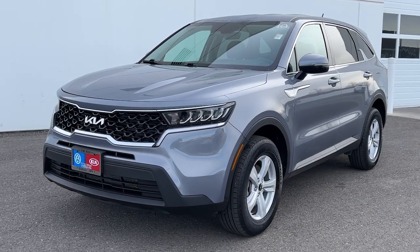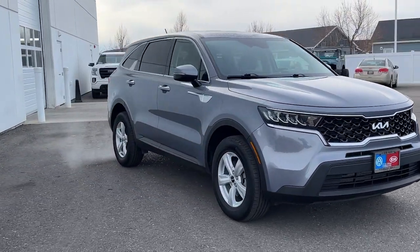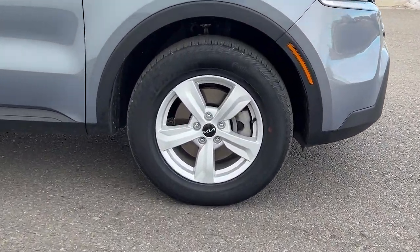Picture yourself in the 2022 Kia Sorento. This vehicle is an outstanding buy with fewer than 20,000 miles on the odometer. Take a closer look at this stylish Sorento, a smooth-riding road-trip cruiser.